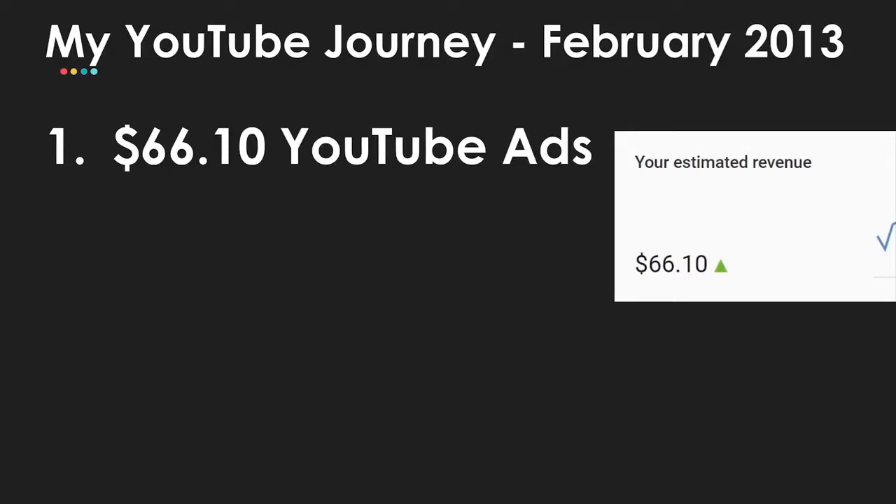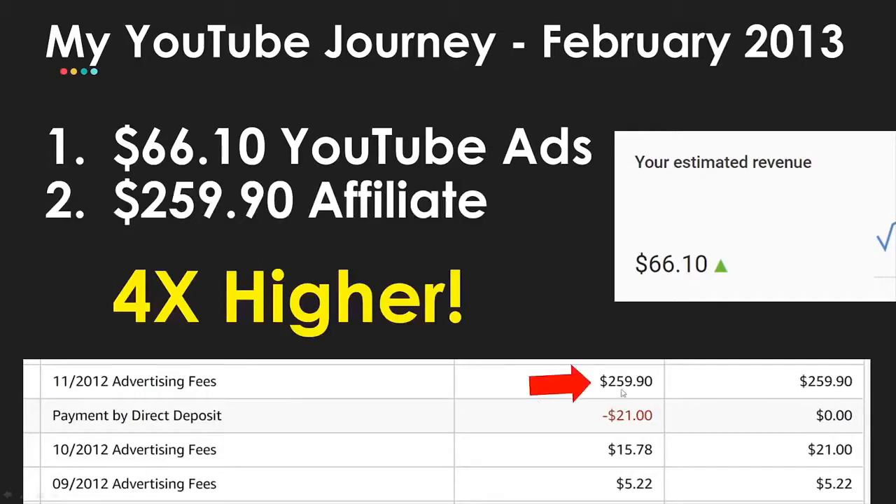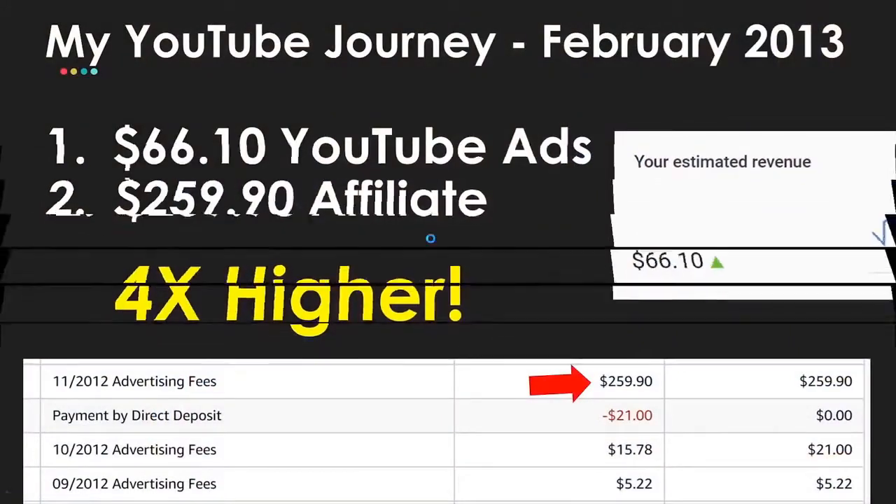That same month, because you get paid out three months later on affiliate marketing, I did $259 with affiliate marketing — four times higher than my YouTube ads. So here's the thing: if the policy change had been happening then, I would have been bummed to miss out on that $66, but it doesn't have to stop you. No one is stopping you. You can just crush it, go all in, and monetize in different ways.